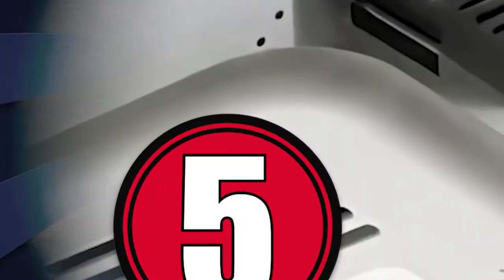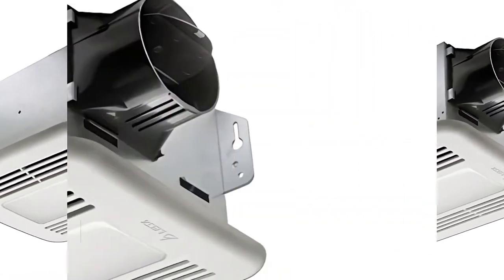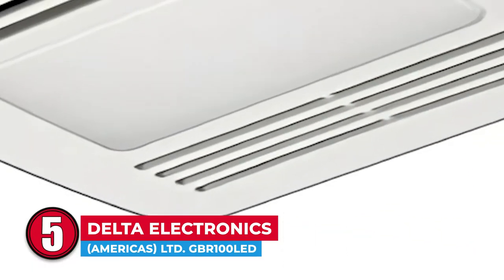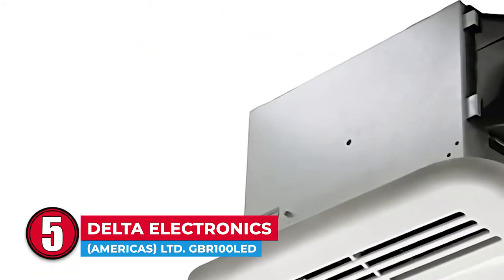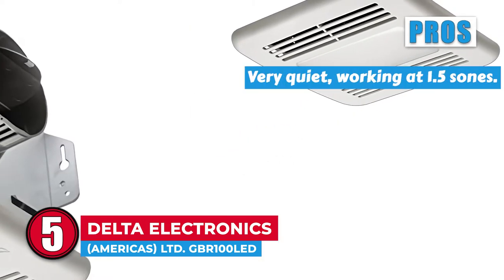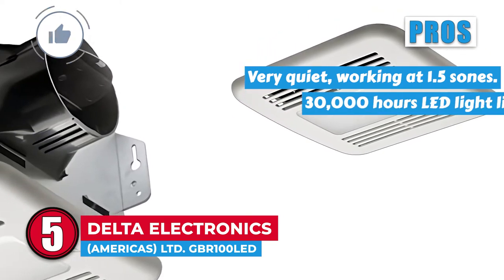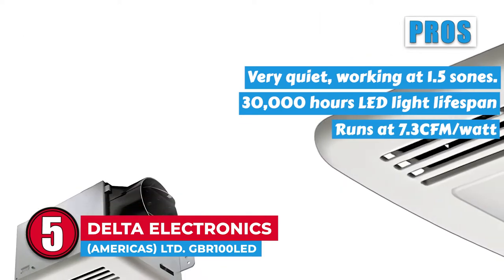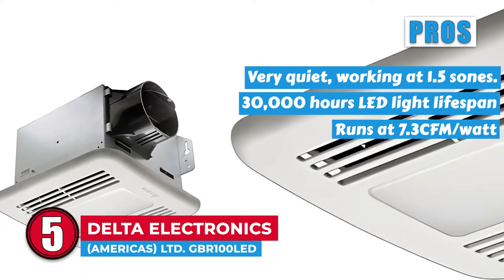First we have Delta Electronics America's Limited GBR 100 LED. This ceiling bathroom fan combines an LED light into its technology. It boasts the Energy Star Seal due to its brushless DC motor. It operates at 1.5 sones and has 100 cubic feet per minute of power. Its pros are: this model is very quiet, working at 1.5 sones. The LED light has a very long lifespan, lasting 30,000 hours. And the tech installed in the motor allows it to run at 7.3 CFM per watt, making this fan very energy efficient.